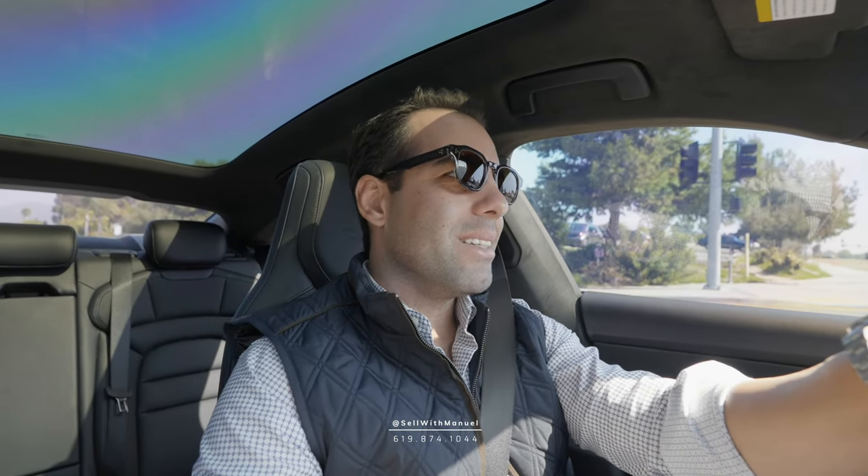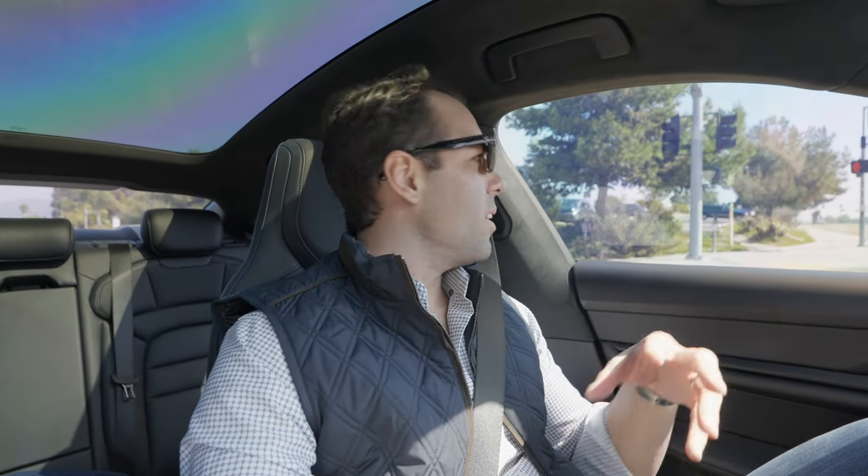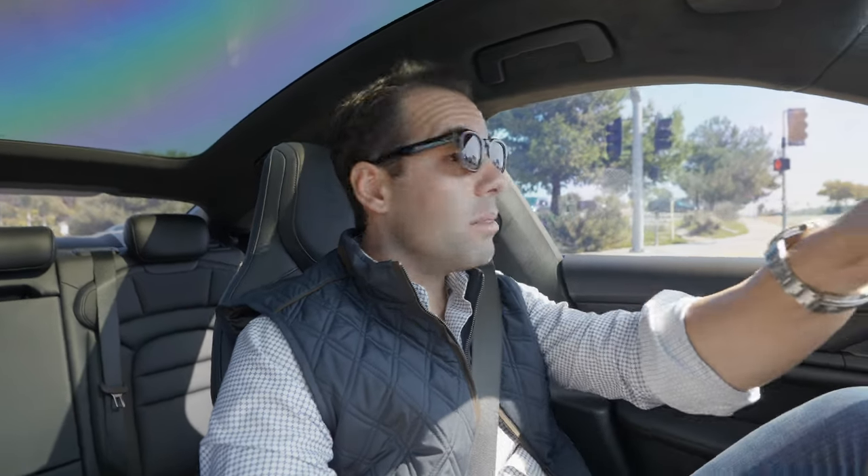Hey guys, welcome back to another Sell with Manuel vlog. I'm taking you along with me today to take a look at this property in La Jolla — a 1950s home that's been renovated here and there. It was previously on the market, went into escrow, fell out of escrow, and now my clients are interested in possibly making an offer.